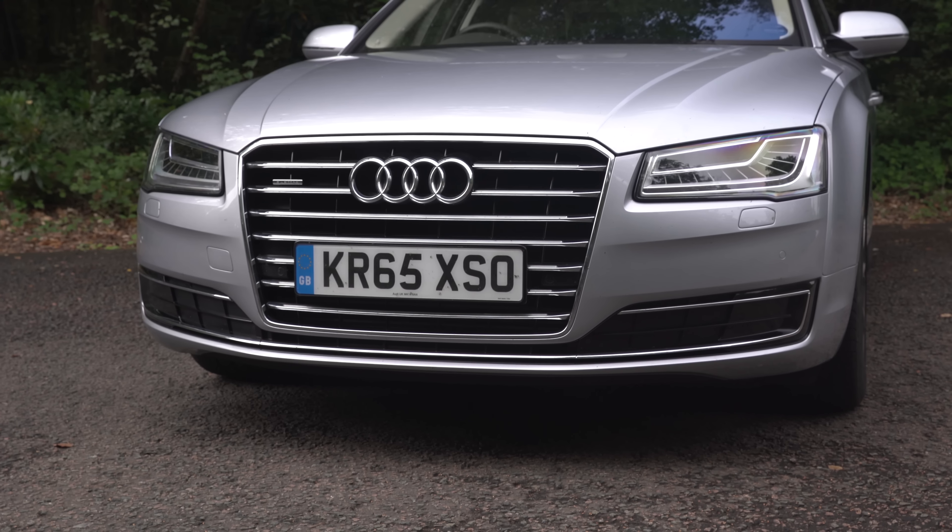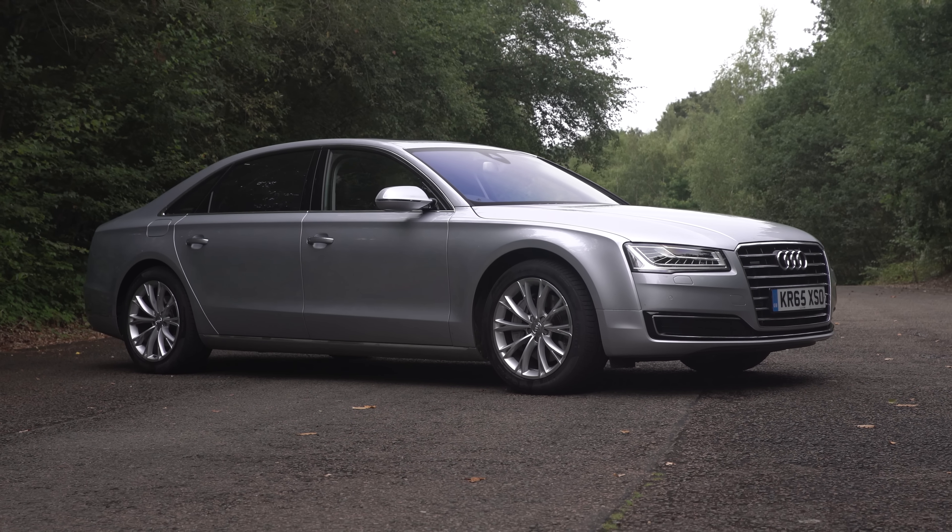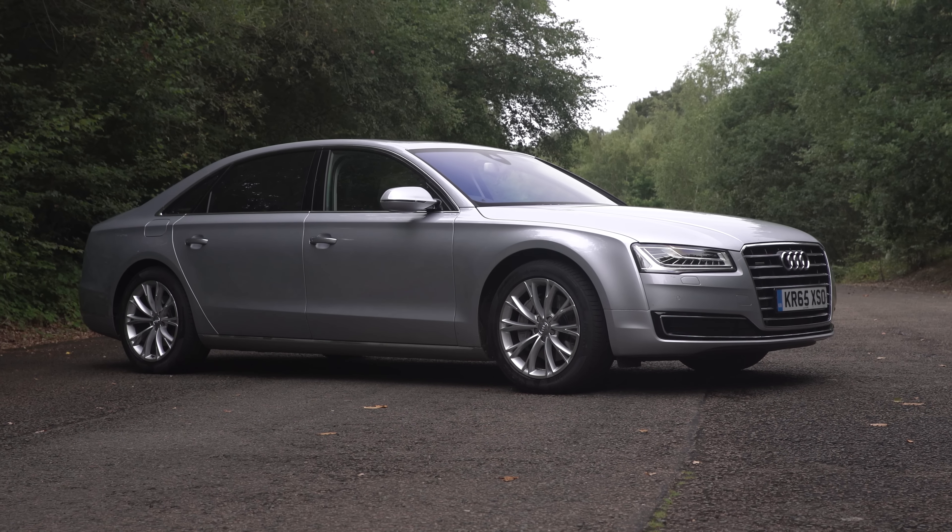Age has not dampened the A8's appeal. It's still a hugely comfortable and practical luxury car, if only the rear seats were quite up to the standard of those of its rivals.